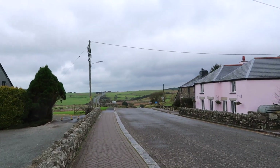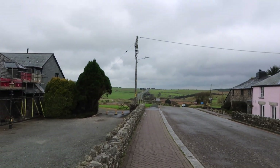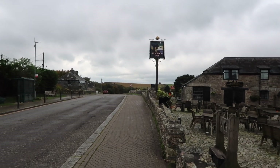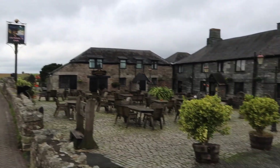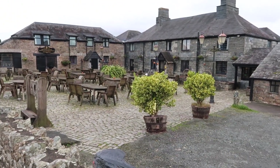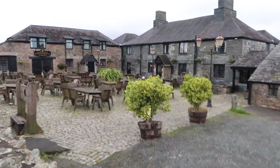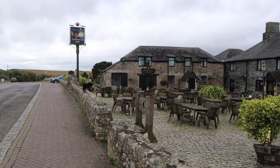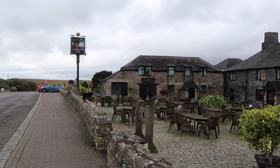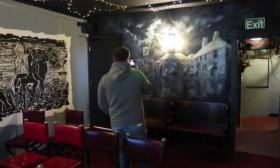This is where Jamaica Inn is — it's in the middle of the Bodmin Moor. As you can see, it's loads of hills that way and the same that way. The smugglers used to get their horses, stop off here, get some warm rooms for the night, have a bite to eat. This hotel sheltered them from the wind — and as you can tell it's a proper windy area because of the hills.